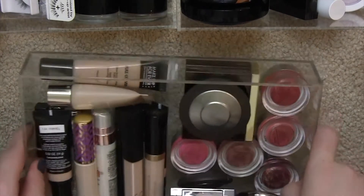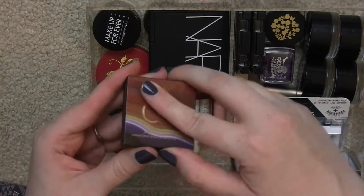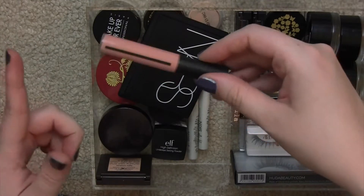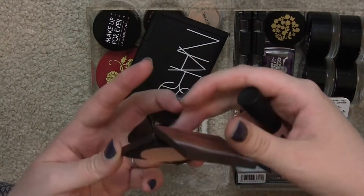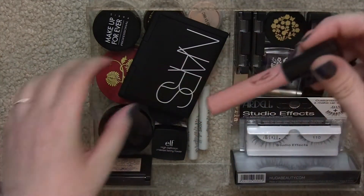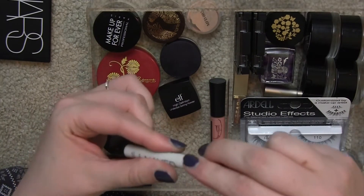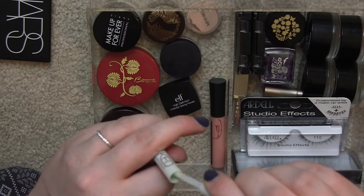The top drawer has a Tarte CC under eye corrector, which is nice, and the Giorgio Armani master corrector in one — I've been using this more recently. It's a little darker and creamier; the Tarte one might be cheaper with more frequent sales. I also have two Urban Decay corrector samples — one green and one peach — from the sample section at Sephora that I haven't really played with.